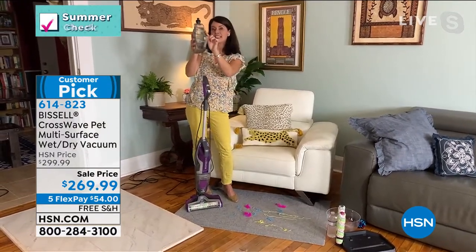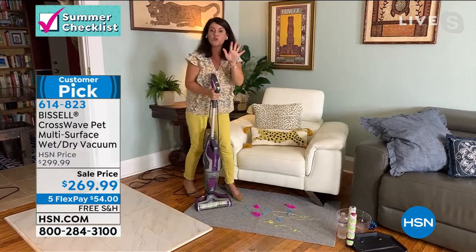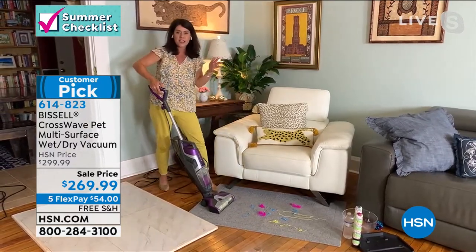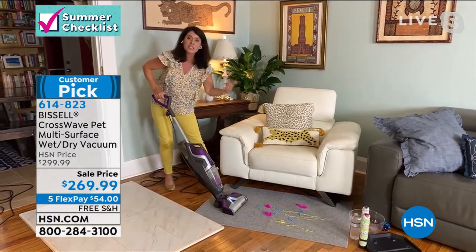This is the pet version — when Bissell puts 'pet,' it's just their top of the line. It's a two-tank system. All you do is take the tank to your sink, fill it with the hottest water you can, add two ounces of formula, pop it right in — no formula switching. One push of the button, it's digital control.